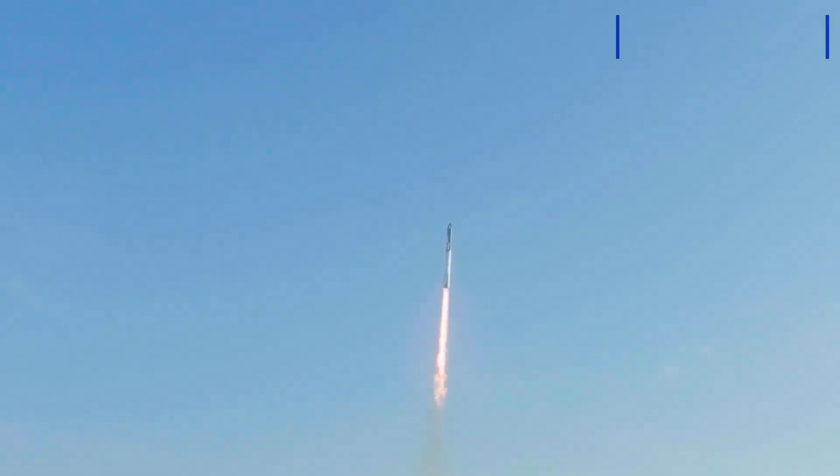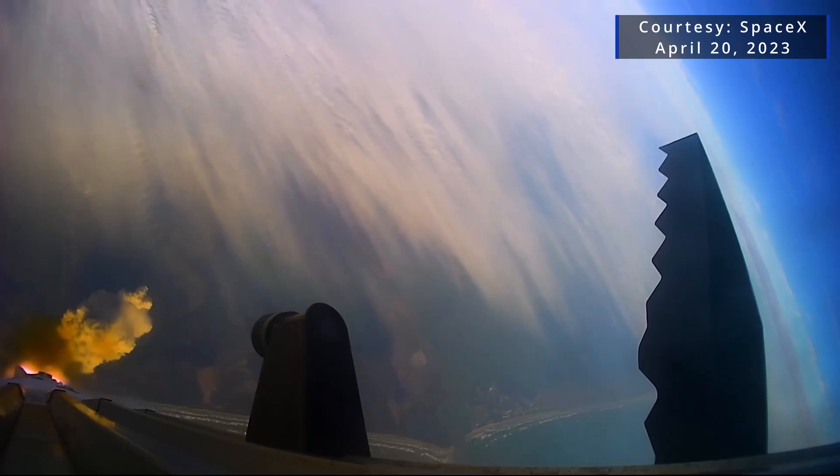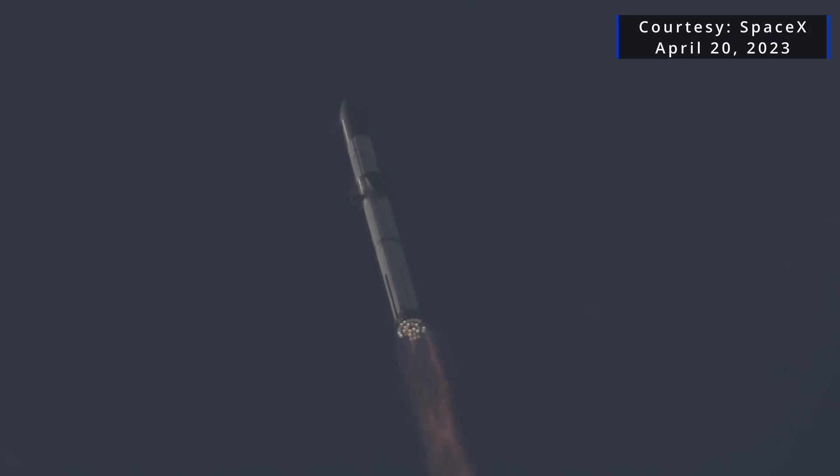SpaceX continues to work with regulators to figure out how soon a Starship rocket can take to the skies once again. Reporting for Spaceflight Now, I'm Will Robinson-Smith.